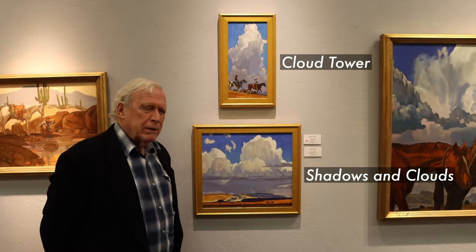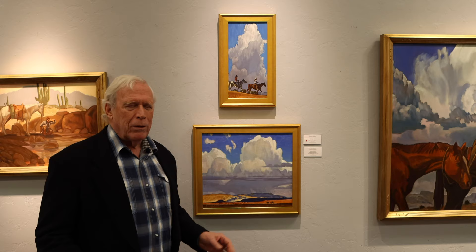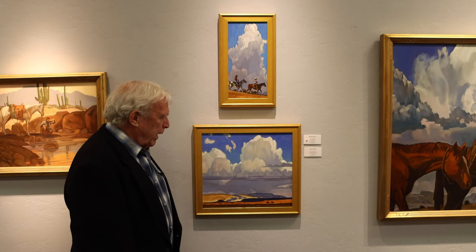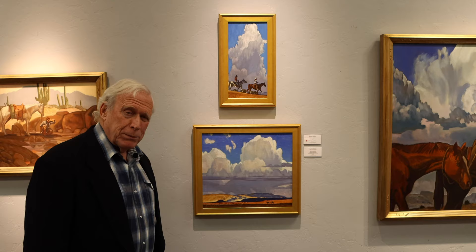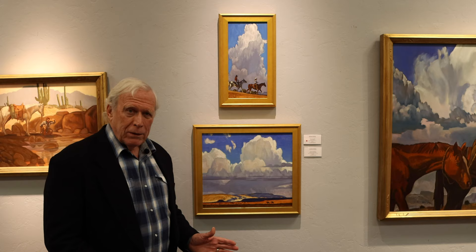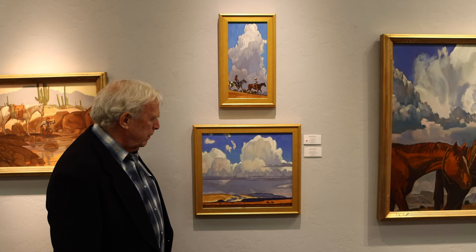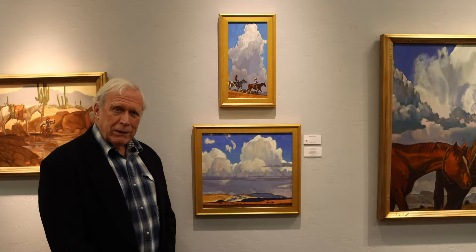These two here share a similarity in the clouds I painted. The top one is Cloud Tower. Clouds for me take all different kinds of formations — you can do just about any color, any shape, and it still reads as a cloud. In Shadows and Clouds, I made the clouds dominant. To show their scale, I painted some figures down here — a horseman with his horse behind him. Clouds aren't just white; they're gray, blue, purple, green, red. Painting shadows and clouds is one of my favorite things to do.